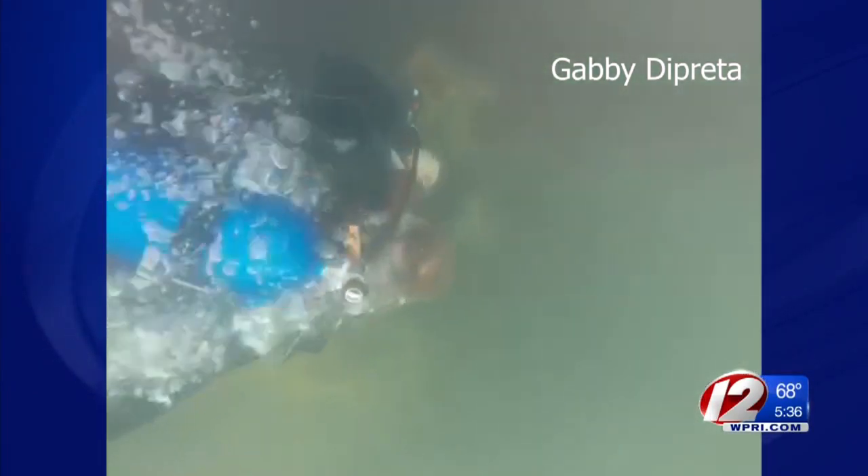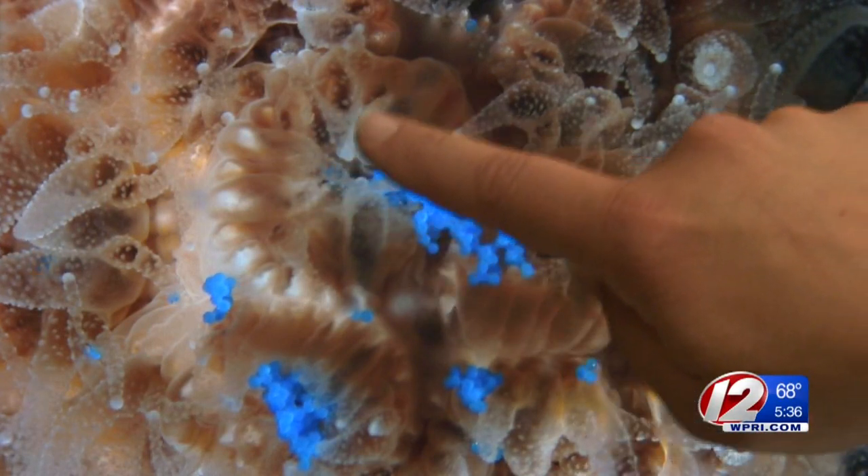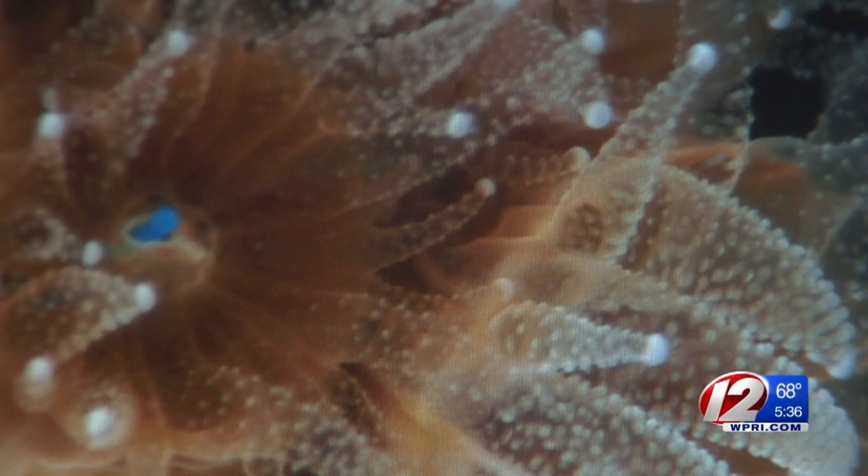Along the jagged coastline around Fort Wetherill in Jamestown, researchers gather coral to study the impacts of plastics in the ocean. Coral reef ecosystems support 25% of the ocean's biodiversity, so it's important that coral stays healthy.